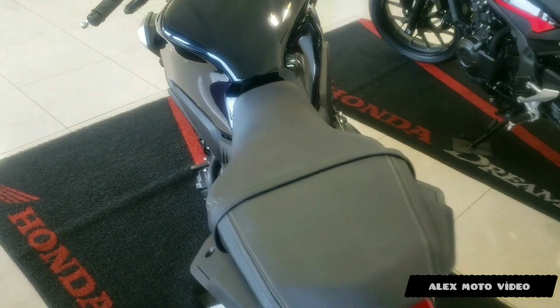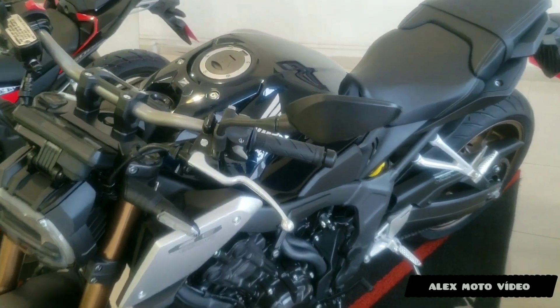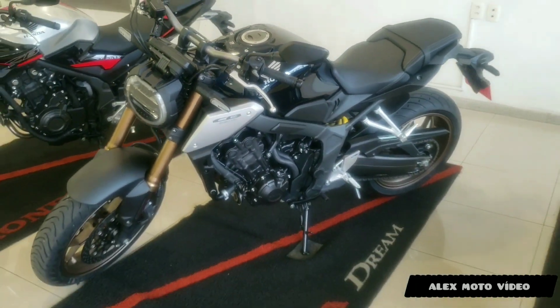Vamos ver o painel dela — painel totalmente digital também. Essa moto ficou bem bonita, pessoalmente. Esse aqui é um azul bem escuro.